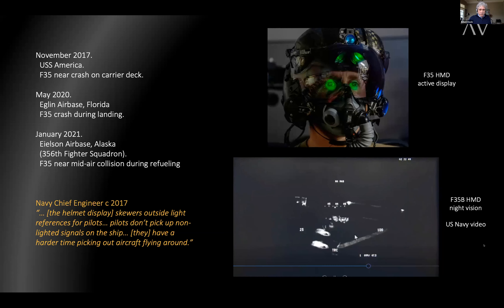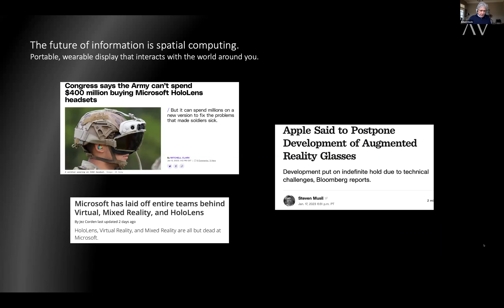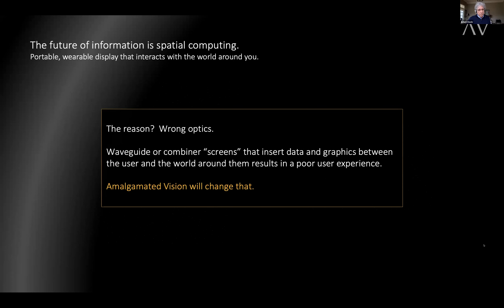What we are seeing is the underlying problem of see-through display itself. Anyone familiar with augmented display knows that spatial computing — wearable, portable, digital display that interacts in real-time with the surrounding environment — is the future of information. But the largest tech companies in the world are failing to deliver successful products for industry, healthcare, consumers, or defense. HMD is bulky, uncomfortable, aesthetically unacceptable, and image quality is poor. As a result, a huge industrial and consumer market goes untapped, an army order is lost, and a large investment in 5G by telecommunications companies goes unused. The reason for this problem is wrong optics — waveguide or combiner screens that insert data and graphics between the user and the world are distracting, confusing, and particularly dangerous in high-risk maneuvers. At Amalgamated Vision, we want to change that.